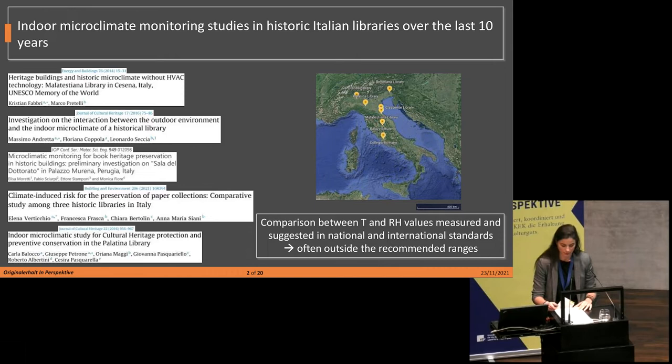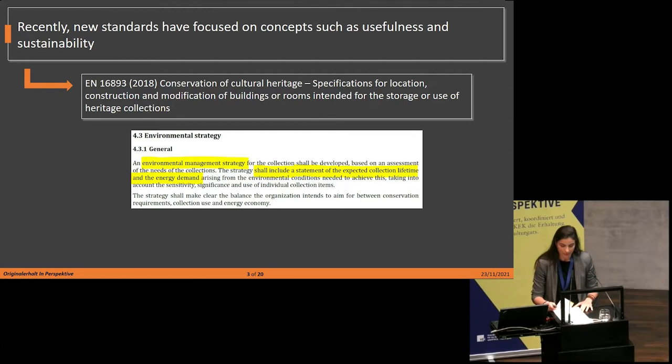Over the last 10 years, several studies have been conducted on the microclimate conditions in historic Italian libraries. In these studies, temperature and relative humidity ranges suggested by national and international standards and guidelines have frequently been used as threshold values to evaluate the quality of the environmental conditions for the conservation of library materials, with the result that often the values monitored are outside the suggested range. However, recent standards and guidelines focus on greater flexibility in the climate control strategy, proposing concepts such as usefulness and sustainability.